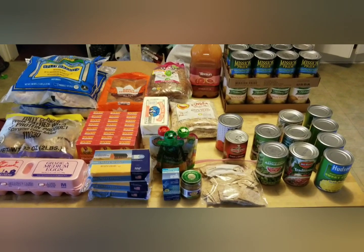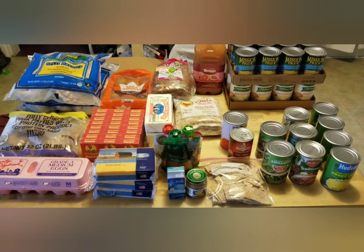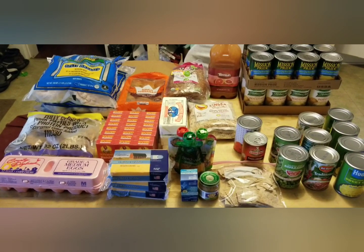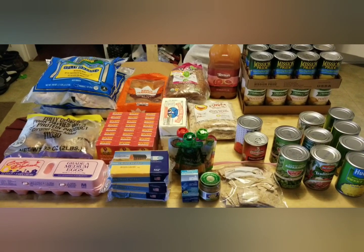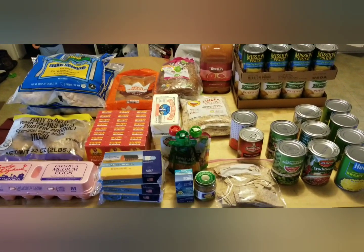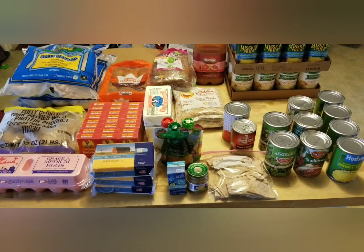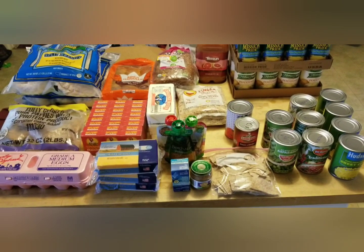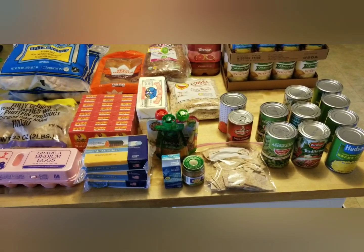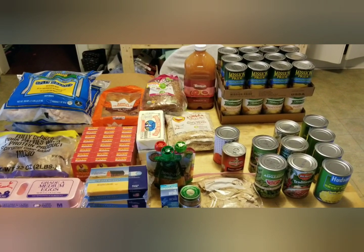Welcome to Weeping Willow Homestead. Today I have a small food pantry haul for you. This is our local county food bank. You're allowed to come in once a month and shop and pick out what you want. They also have what they call a commodities day, which seems to be whatever they have extra of, large donations of, or maybe things that are getting close to their expiration date.